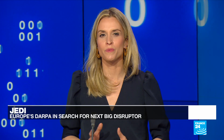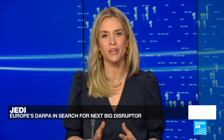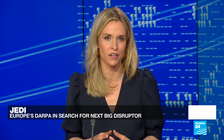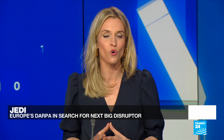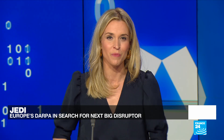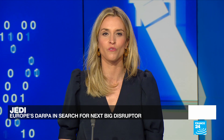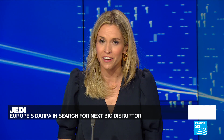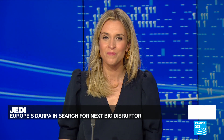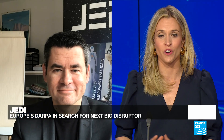To avoid falling behind the U.S. and China in the race to deploy disruptive new technologies, many countries such as France and Germany have already created agencies claiming to mimic DARPA. And one of the most accomplished attempts is the Joint European Disruptive Initiative, or JEDI. To talk more about it, let's turn to André Lossé-Pietry, the former special advisor to the French defense minister and one of the founders of JEDI. So what is JEDI exactly and which sectors does it focus on?